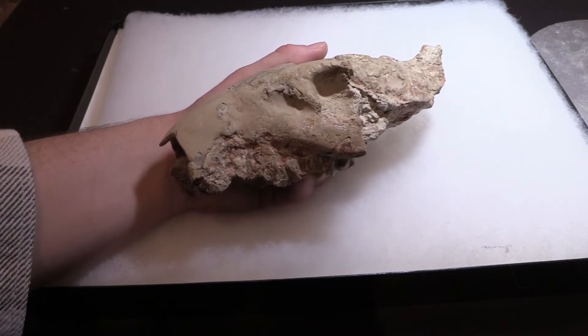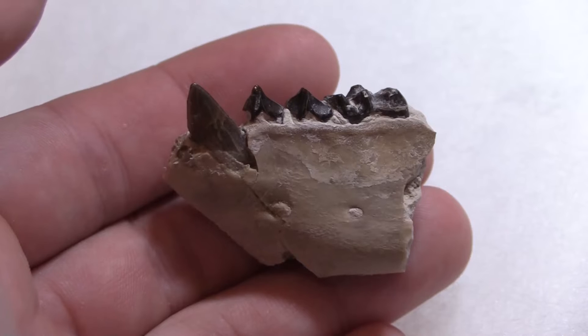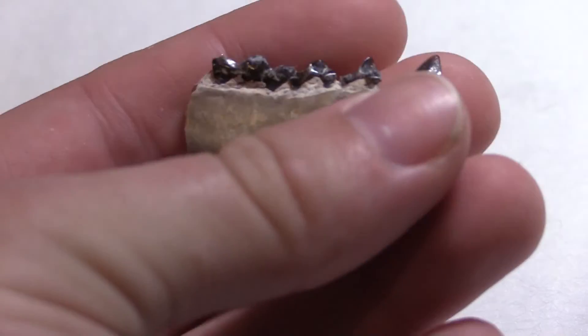Oreodonts may be the most abundantly preserved group of fossil mammals, having thousands of complete and partial skeletons found every year. These skulls are actually fairly common. I actually have a second piece of jaw, complete with their iconic fangs. They would use their fangs to dig burrows for shelter.